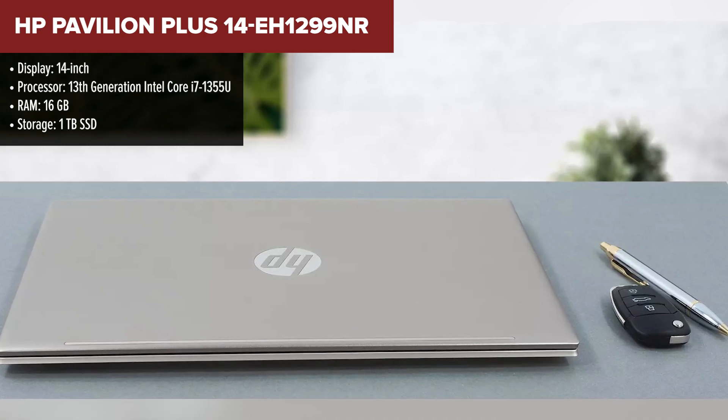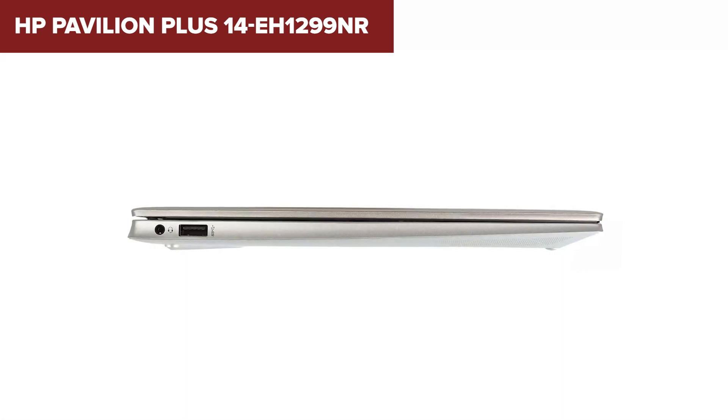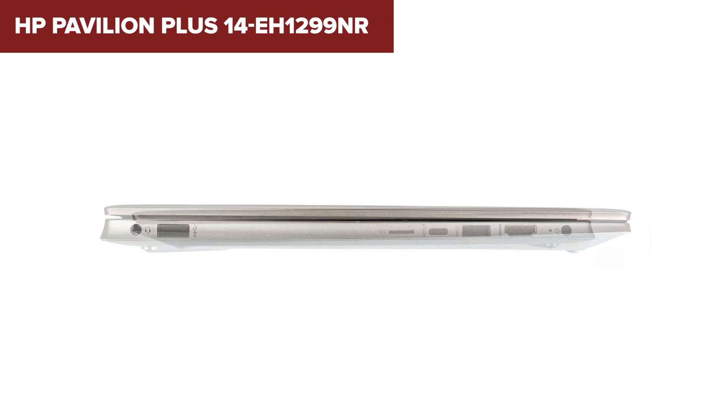With 16GB of RAM, it can handle intensive tasks and multitasking without slowing down. The 14-inch display offers clear and vibrant visuals, which is great for long coding sessions.